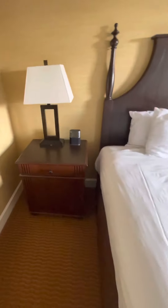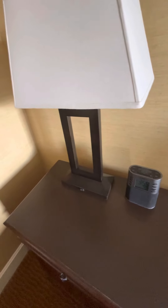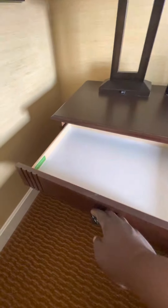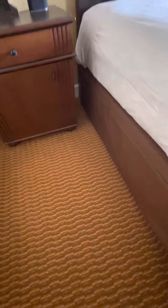We got an alarm clock so we won't be late to breakfast, which is complimentary as well in the morning. Hopefully I don't hit that snooze too many times. Another desk lamp, a drawer, and a cabinet — lots of space. I might put my shoes and my bags there just to keep from being cluttered. There seems to be some space underneath here, maybe for a slightly smaller suitcase. And another wall outlet.